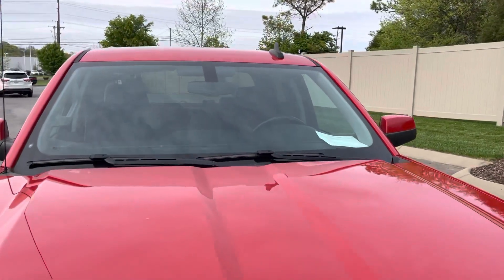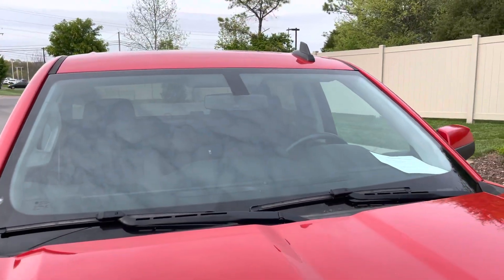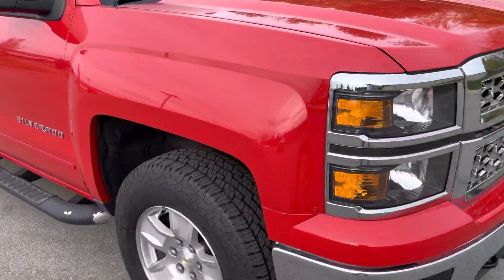Rest of the hood looks great. Windshield looks awesome. We'll go down the passenger side next.